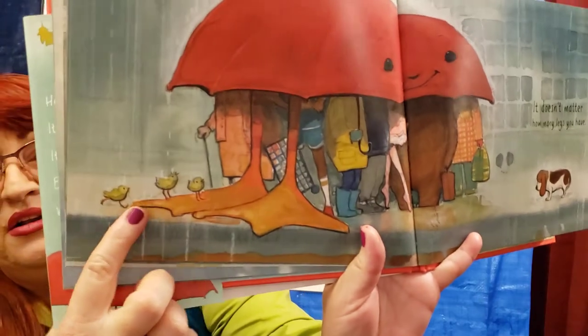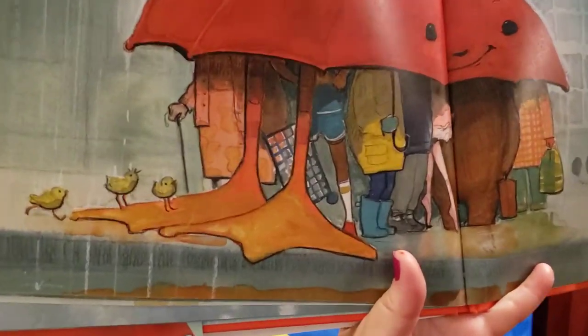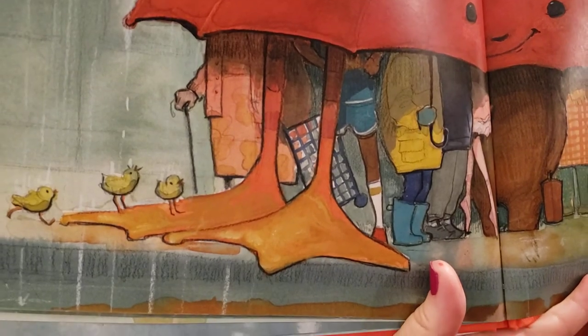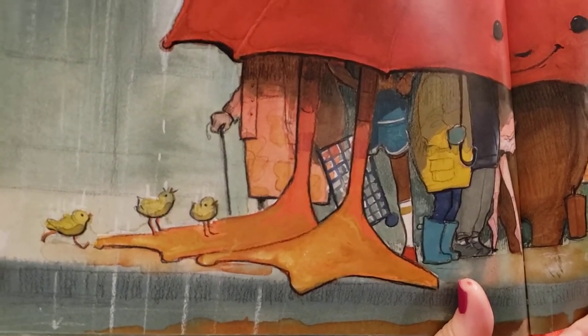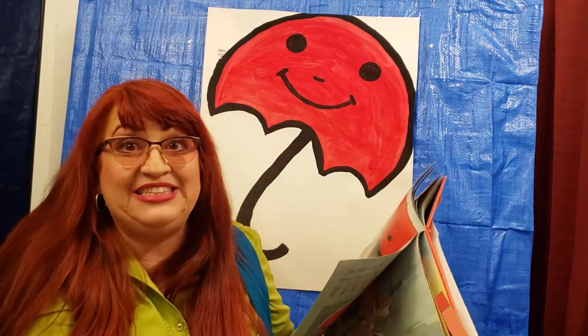I forgot to show you something — look at the little chicks! One, two, three. I can't believe I didn't see that. That's why it's good to take our time, right? Get to see every little detail in your story. Sometimes little details tell you a lot about the story.